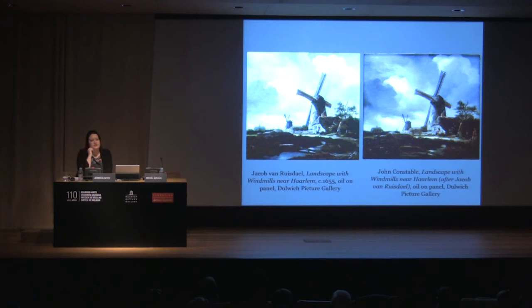John Constable wrote to a friend saying: 'I saw this morning an affecting picture by Ruysdael. It haunts my mind and clings to my heart.' We don't know if it was exactly this painting, but I think it was. The way he expresses himself about that painting unlocks what is so special about the Dulwich Picture Gallery collection — you can get close to these paintings and allow them to have an emotional impact on you, and that impression stays with you long after you leave the gallery.